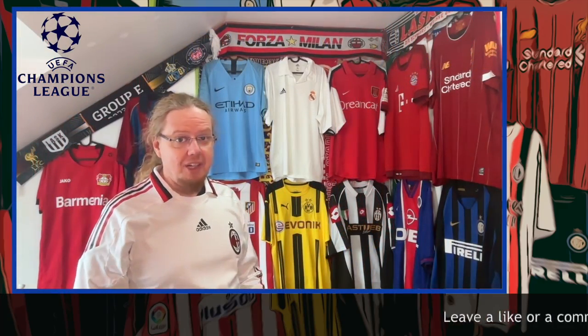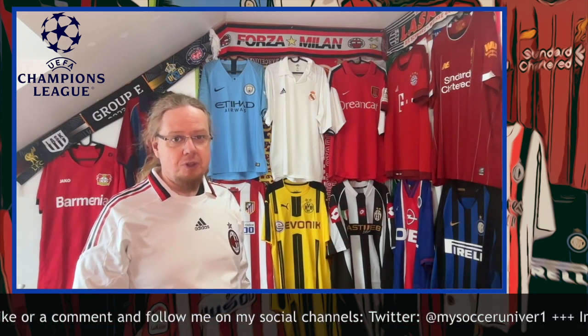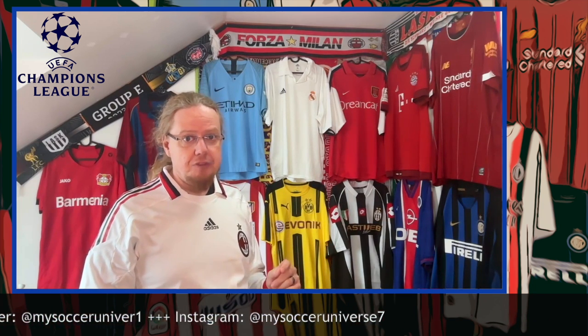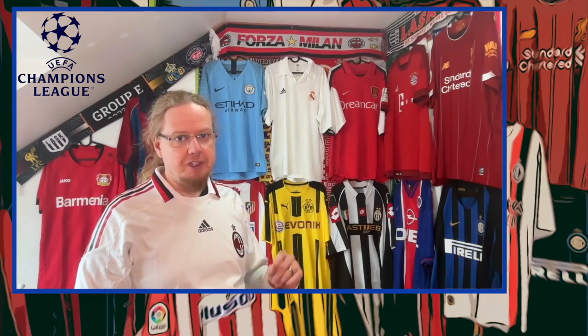Hey there! I really hope you enjoyed this video and if you did, here are some videos and playlists that you may enjoy too. Please consider subscribing to my channel and hit the little bell icon so you get notified whenever something happens in my Soccer Universe. Have a wonderful day! Bye!